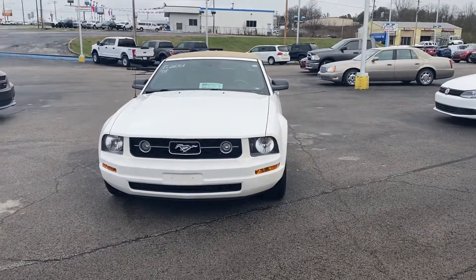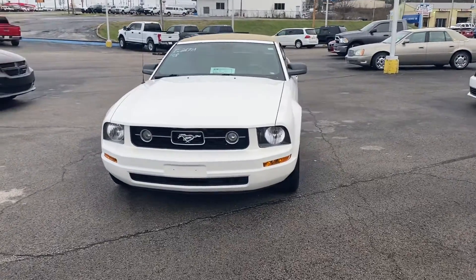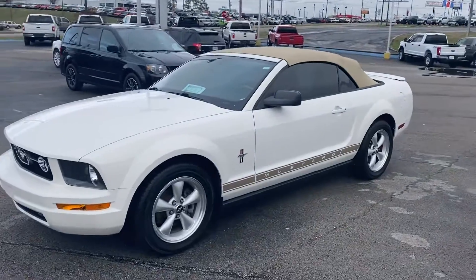Hey Kevin, this is Zach here from Florida Columbia. I'm just gonna do a quick walk around of my 08 Mustang that you inquired about, let you get a look at it. It's a really clean local trade that we have here, really well taken care of.